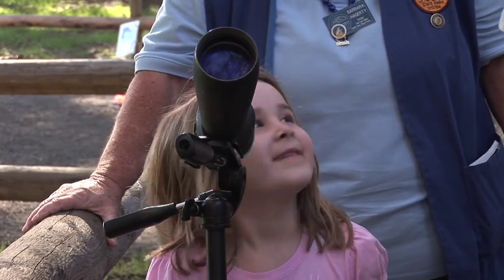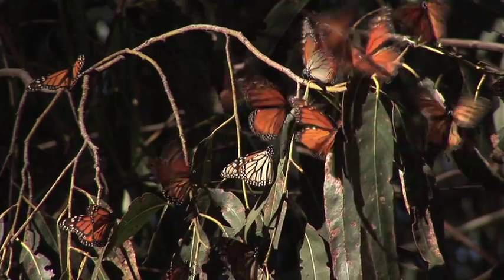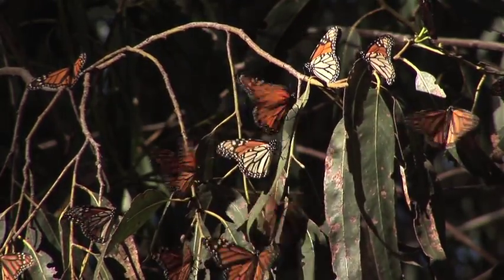How many do you see? One hundred? One thousand? This year we have 28,000 butterflies.